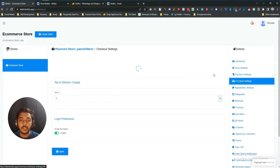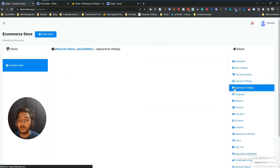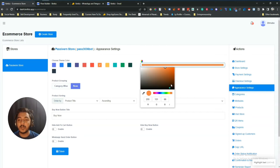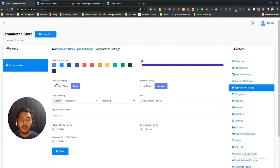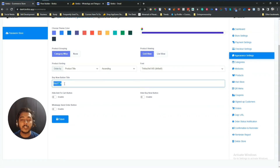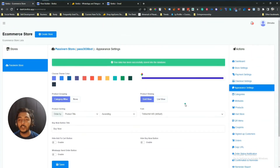They also have checkout settings where you can add text, set login preferences, and enable guest purchase. In the appearance settings you can change the color of your e-commerce store, set product grouping by category, choose grid or list view, sort products by new product, price, total sales, or randomly in ascending or descending order. You can also select fonts, change the buy now button text, and hide the cart button, buy now button, or WhatsApp send order button.